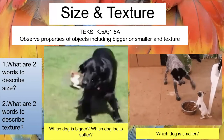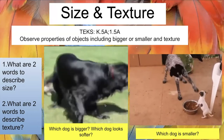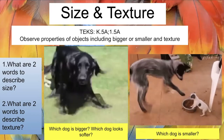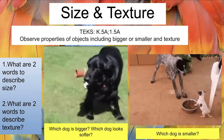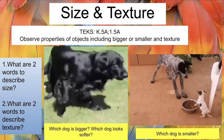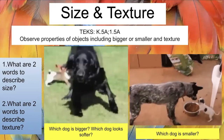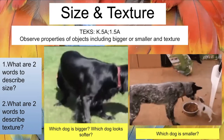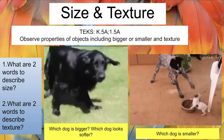Let's look at a couple of video clips. The first shows a black dog and a brown dog. Which dog is bigger and which is softer? Hopefully you said the bigger dog is the black dog, who also looks softer because he has longer fur. The smaller dog is that little brown dog chasing his tail. In our next video, we have a gray dog and a white dog — the smaller one is the little white dog defending his food.